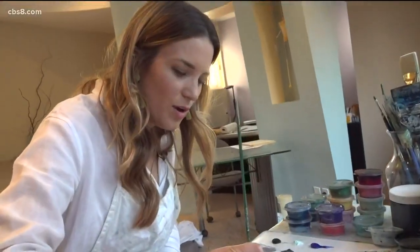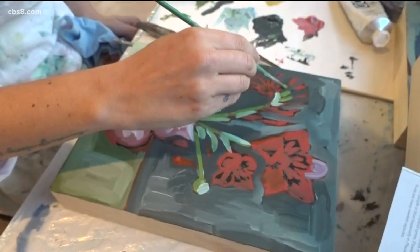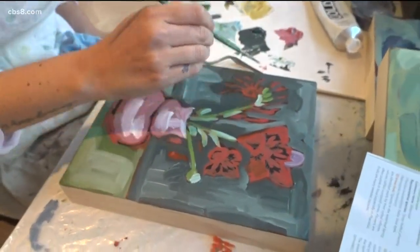During the busyness of life, it's easy to overlook the beauty that nature brings or to simply take it for granted. News 8 digital content producer Paco Ramos introduces us to an artist who is making San Diego native plants the subject of her art.